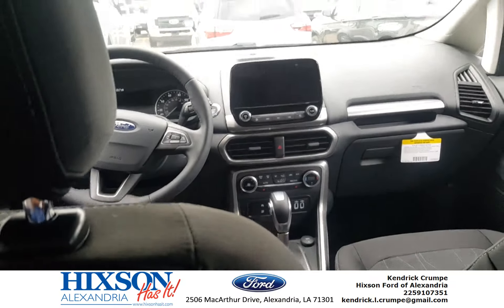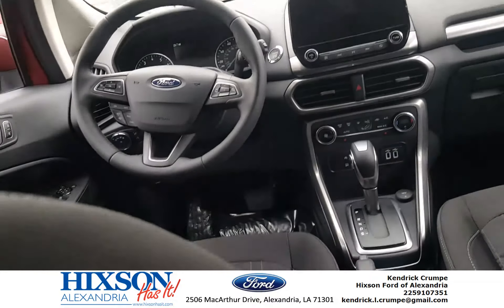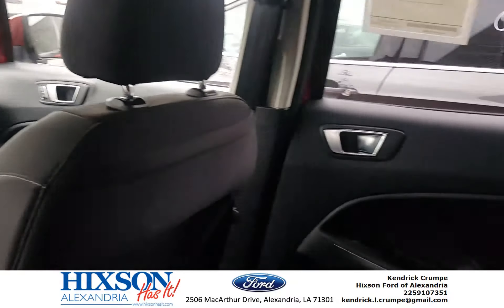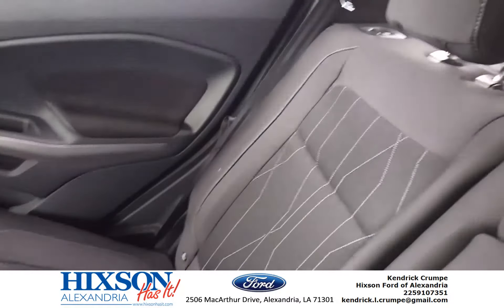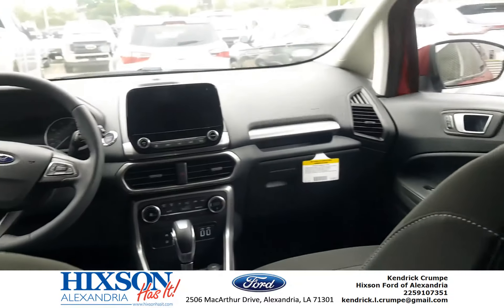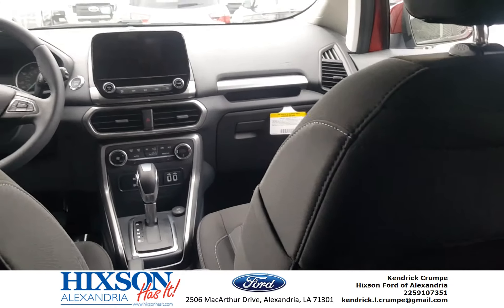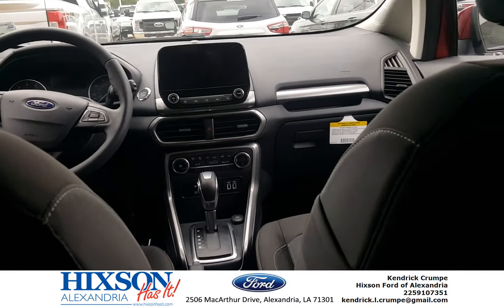I mean, this is an amazing vehicle. It's EcoSport so you get great gas mileage, the family can ride comfortably in there. Y'all come out and see me, come on, get one today!